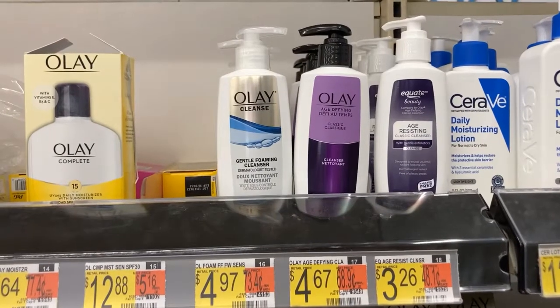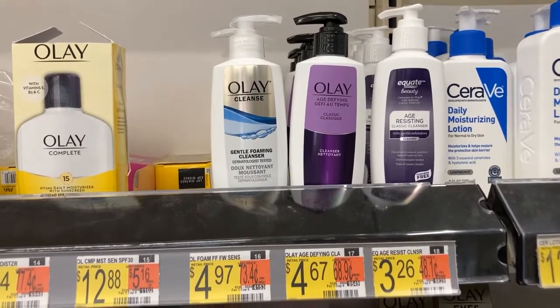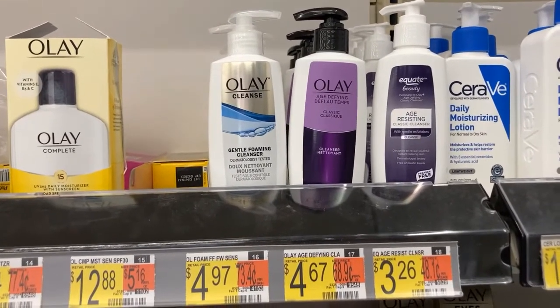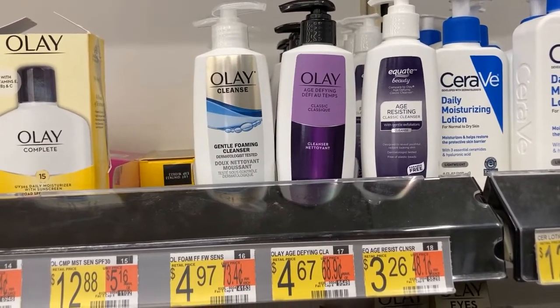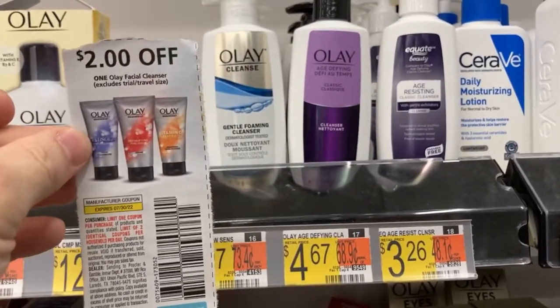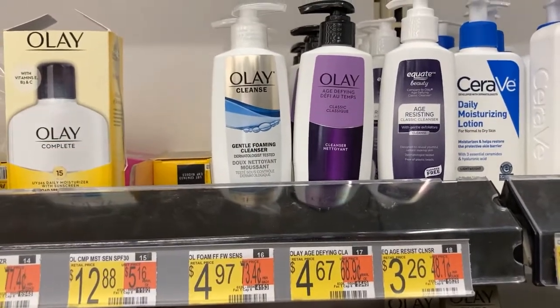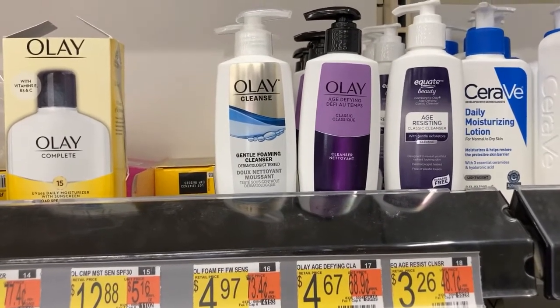All right, gang, now we're going to get this Olay face wash for $4.99 in my store. I just used the Walmart app to price check because the one on the right said $4.67 but it's actually ringing up for $5-something, while this one on the left is $4.99. I'm going to use this $2 coupon from the P&G insert and get $2 back from Ibotta, making the cost just $0.99. Fantastic!